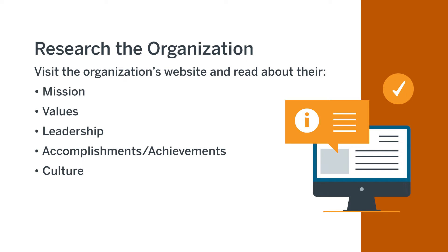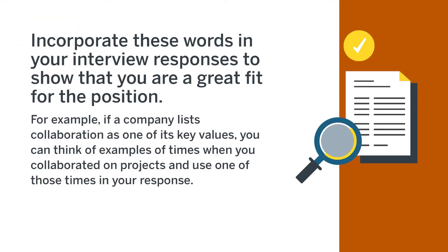Look for keywords and common phrases that the organization uses to describe its goals and work. Incorporate these words in your interview responses to show that you are a great fit for the position. For example, if a company lists collaboration as one of its key values, you can think of examples of times when you collaborated on projects and use one of those times in your response.